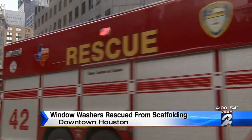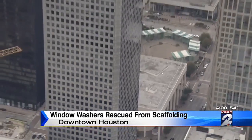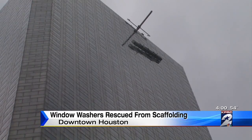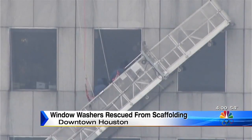The Houston Fire Department's high-angle rescue team sprung into action. Police blocked off the streets surrounding the 75-floor skyscraper — right here at Travis and Texas — just in case any of the equipment broke loose and fell from about 800 feet up.